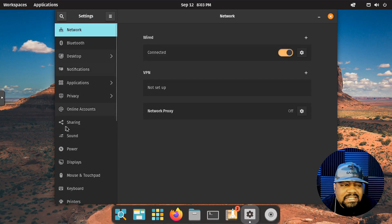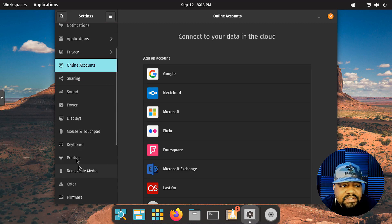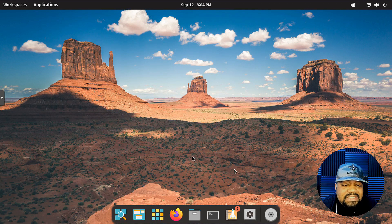You've got applications, privacy, online accounts — if you ever want to set one of those up, just go into Settings. Printer settings are in here, keyboard display, power settings, removable media, color, firmware, and users — so if you want to add a new user or make changes to your current user, you can do it there. Pretty much anything and everything you want to do on this system, you can do it from Settings.